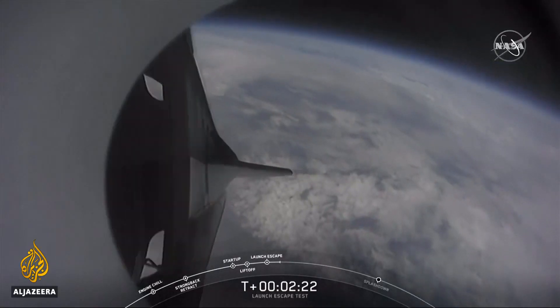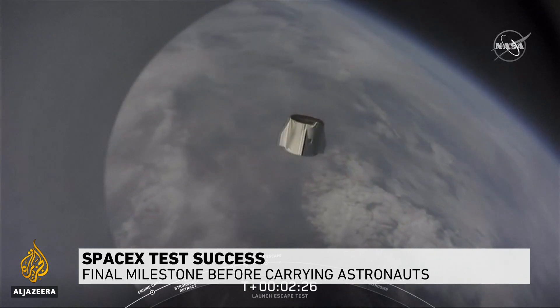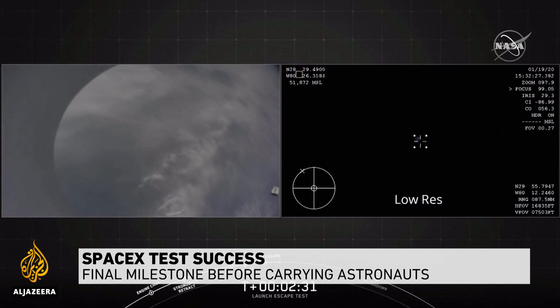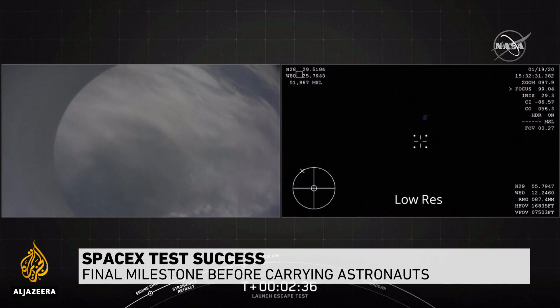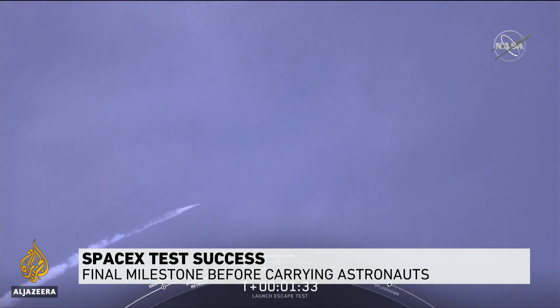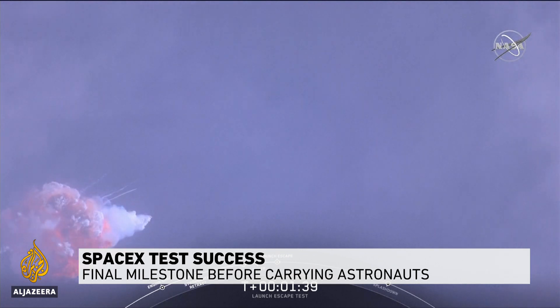SpaceX has completed the last big test of its crew capsule before it can launch NASA astronauts from US soil. The American aerospace manufacturer mimicked a launch failure off the Florida coast, testing whether the capsule could separate from a rocket and carry the crew home if something went wrong.